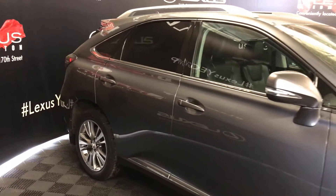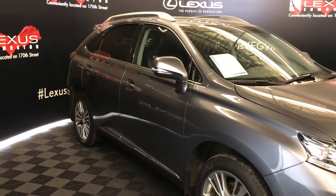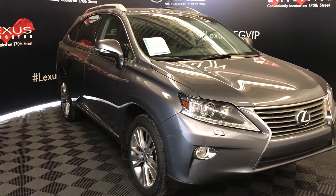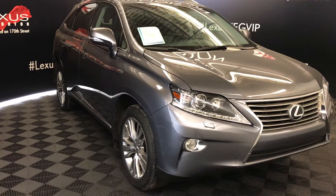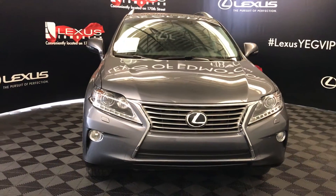Integrated turn signal lights in the side mirrors — auto dimming, power folding, with puddle lamp lights underneath them. Windshield wiper de-icer, auto-leveling headlamp system. Xenon headlamps with headlamp washers. LED daytime ring strip lights and fog lights. Engine block heater and so much more.